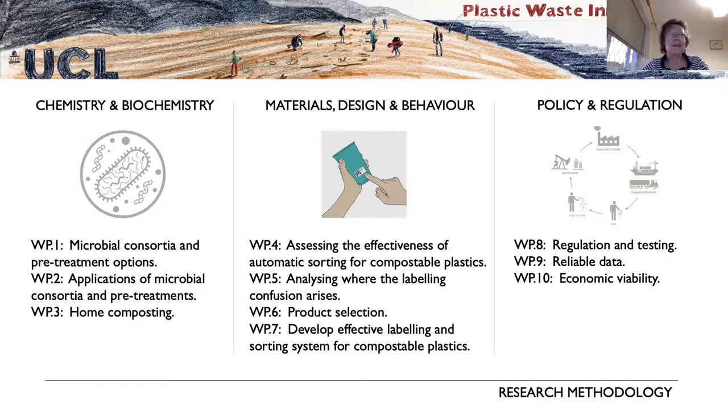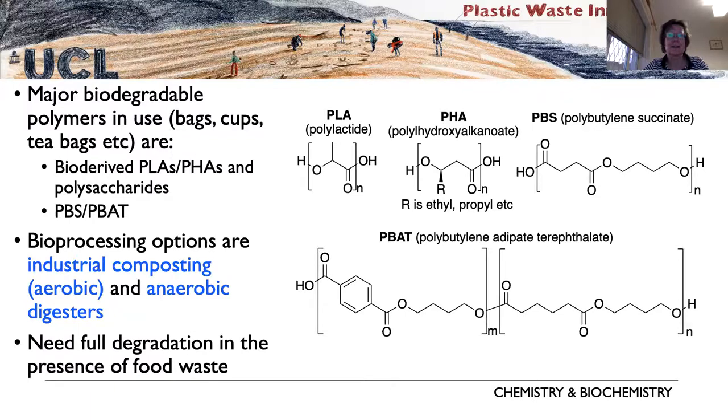Thanks, Mark. Myself and John Ward will be looking at practical aspects of the project. In particular, we'll be selecting a range of polymers — the major biodegradable polymers broadly being the polylactates (PLAs) and the polyhydroxyalkanoates (PHAs), both bio-derived, along with other biodegradable polymers such as polysaccharides. We're going to concentrate on PLAs and PHAs.